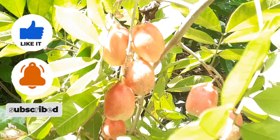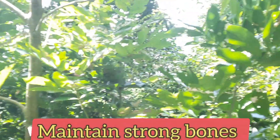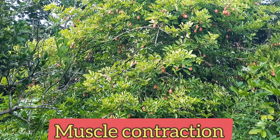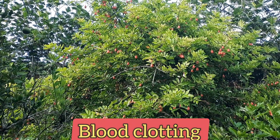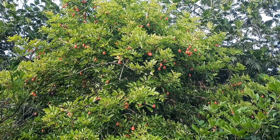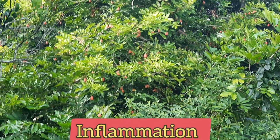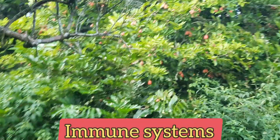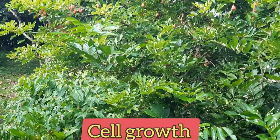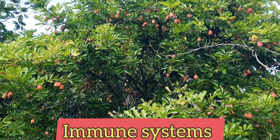Potassium may also help reduce kidney stones and bone loss as we age. Ackee also contains a good amount of calcium, which is needed for building and maintaining strong bones, as well as for vital body processes such as muscle contraction, bone metabolism, blood clotting, and hormone release. Ackee is also rich in vitamin A, which can help fight free radical damage and inflammation, supports the immune system, is good for skin and eyes, and can help promote cell growth. It is also rich in vitamin C, which helps strengthen the immune system among many other things.